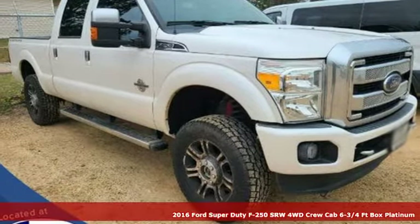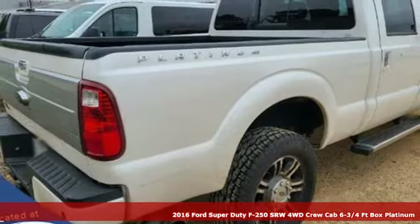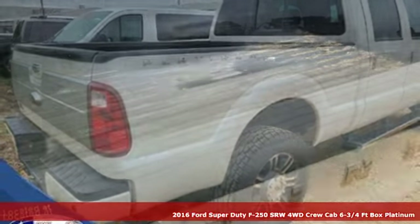Here's a 2016 Ford Super Duty F-250 single rear wheel. Built on tradition, built to last. Ford.